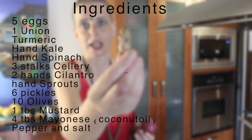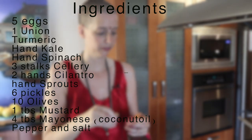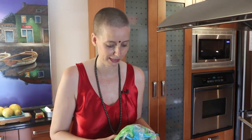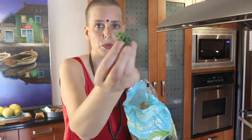This is a turmeric root. If you crack it, it's very orange, and it's very good — great for the immune system. It's in the family of ginger root. The medical industry tried to patent it but that wasn't possible, so we can still have it. This is kale — pre-washed kale, but you can also get the unwashed one.